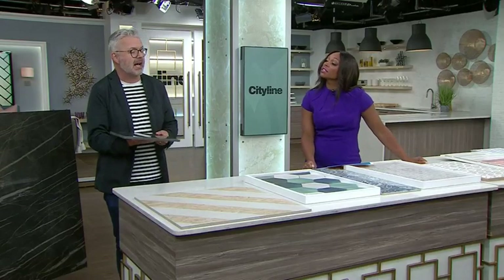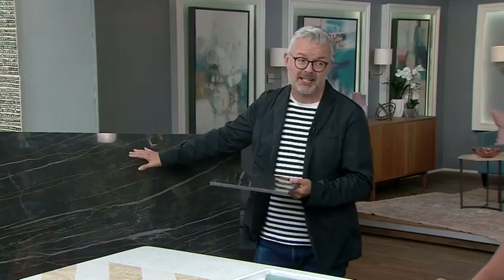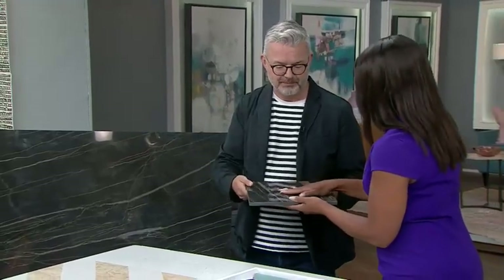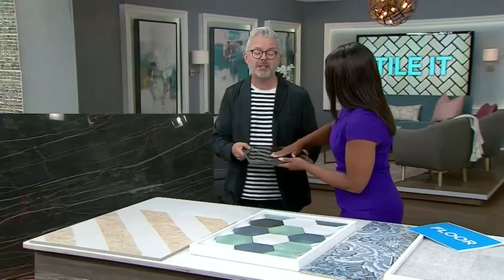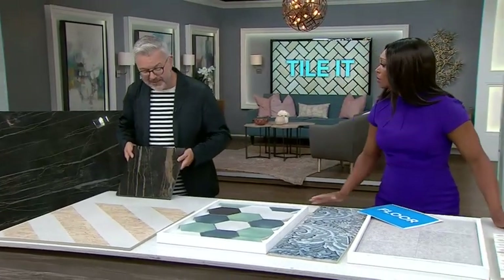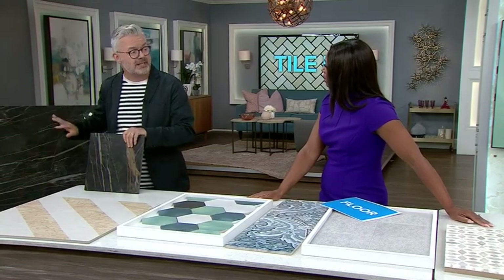They actually make a thicker version which is used as countertops. There's a ceramic tile even larger than this which you can cut and chamfer the edges to make a fantastic contemporary countertop. Because it's thick enough, it can also go on the floor. You could even walk on it with stilettos. However, this would not go into a bathroom because it's a little on the slippery side. It's absolutely stunning, made in Italy, from Stone Tile — with metallic and stone finishes digitally printed directly onto the surface.